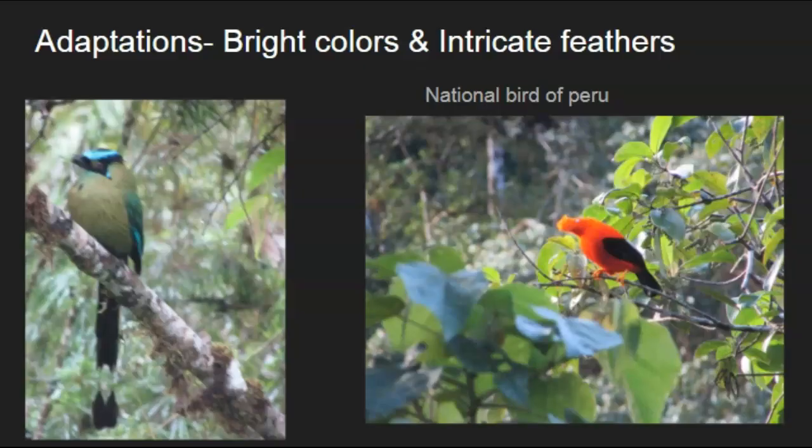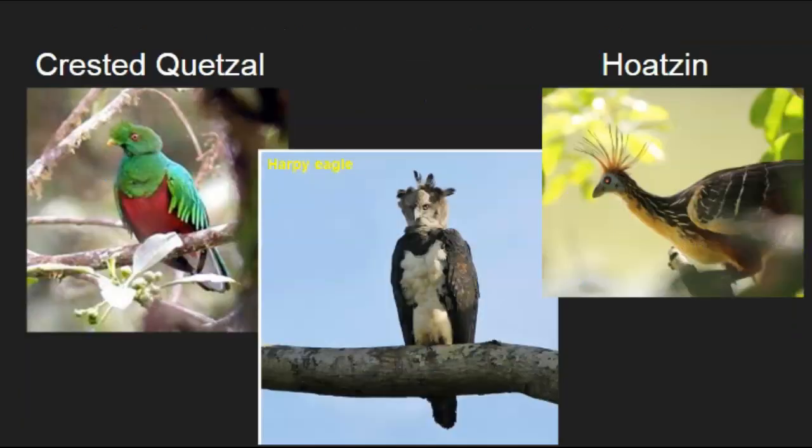Birds in general — the males often take on bright colors, plumage, or unique feathers. On the left is a blue-crowned mot mot with really bright blue colors and a long, beautiful tail. On the right is the national bird of Peru, which has a funny orange feathery head. Both of those are adaptations to make them look desirable to mates.